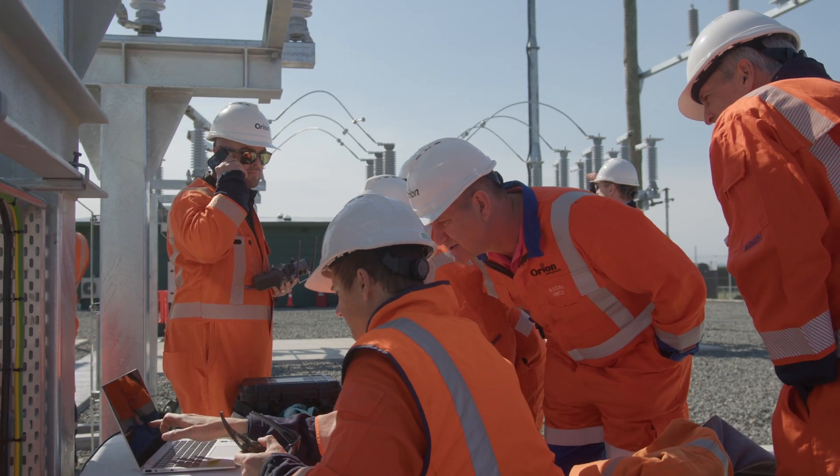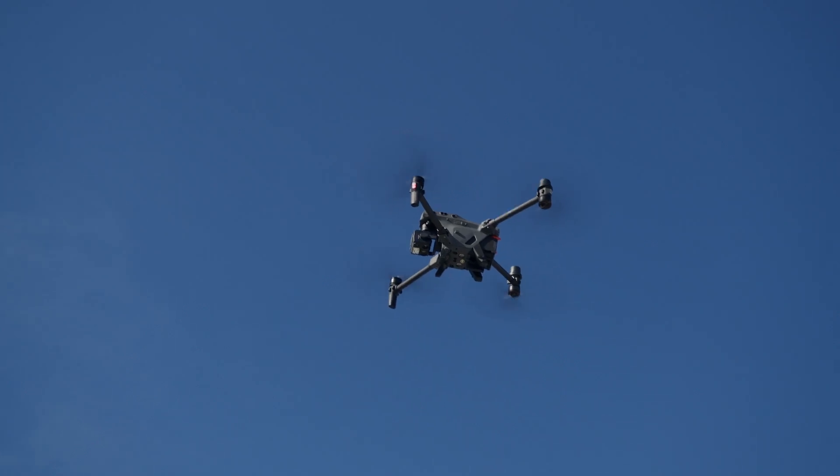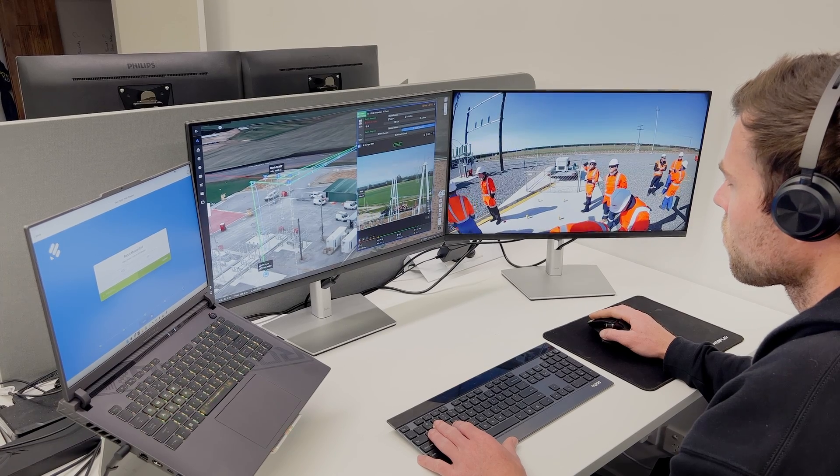We can live stream that back to our control room, and that will allow us to actually see the status in real time, which will save us a huge amount of time later.